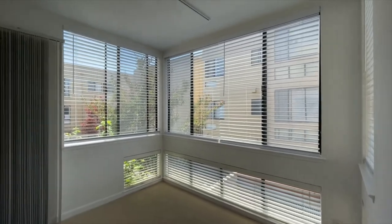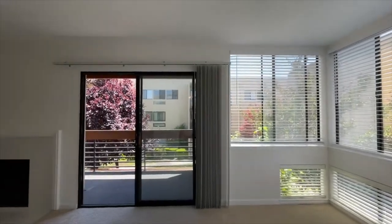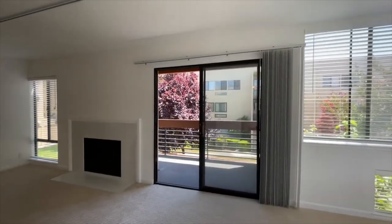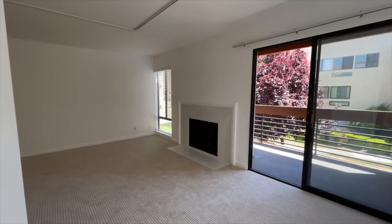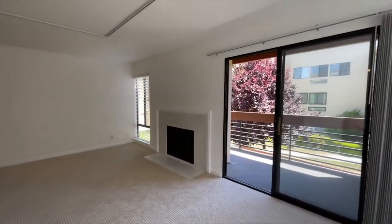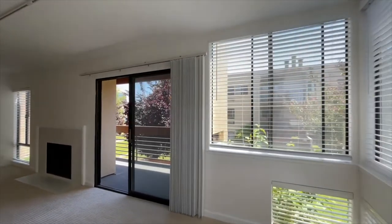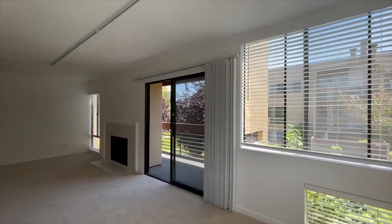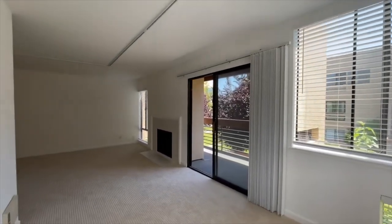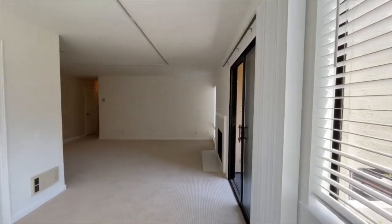Nice windows here in this corner, almost floor to ceiling, which is great — lets in a lot of natural light. If you are spending a lot of time indoors or maybe slowly transitioning back to the office, it's really nice to have these large windows to get a sense of what's going on out in the world. People have been kind of cooped up and it's nice to have this sense of indoor-outdoor space. If you are working from home you've got plenty of room here to do so.